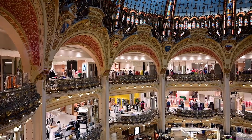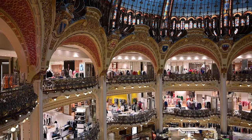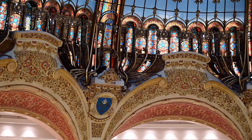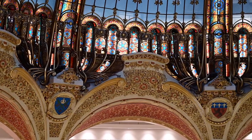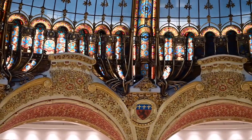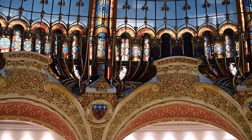No topo de cada pilar que sustenta a cúpula, há um brasão simbolizando uma cidade francesa especializada na indústria têxtil. O objetivo é homenagear e valorizar o savoir-faire, os artesãos, os industriais e os cientistas franceses ligados ao mundo do vestuário.